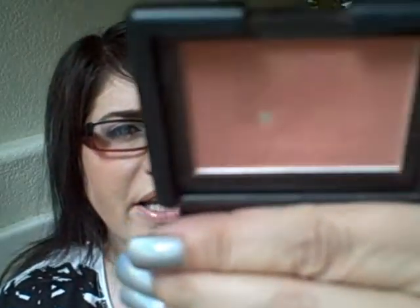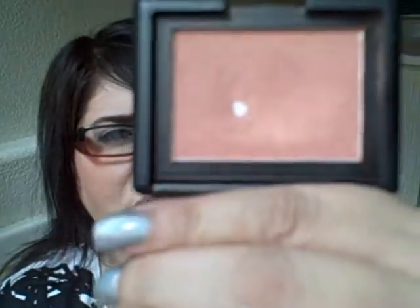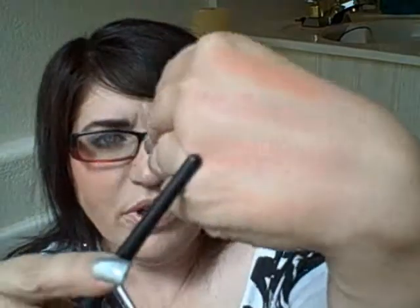The second ELF Studio blush kind of reminds me of NARS Orgasm — it has some iridescent sparkle to it, which is why I say that. This one is called Candid Coral. Again it'll look washed out on camera, but it's actually a very pretty color. It's definitely a little more coral and has that great iridescence.